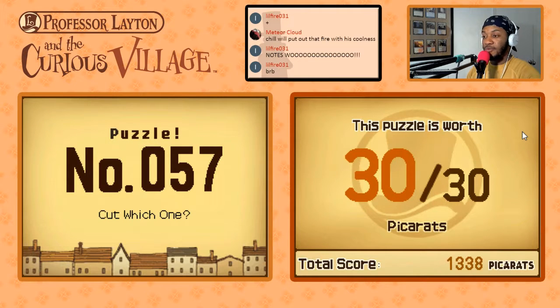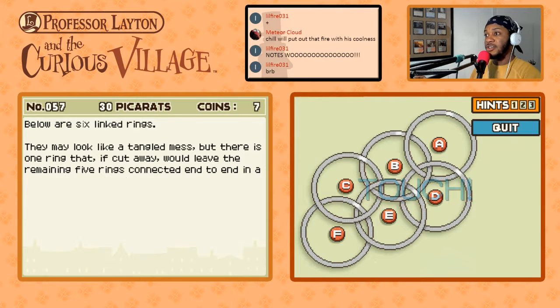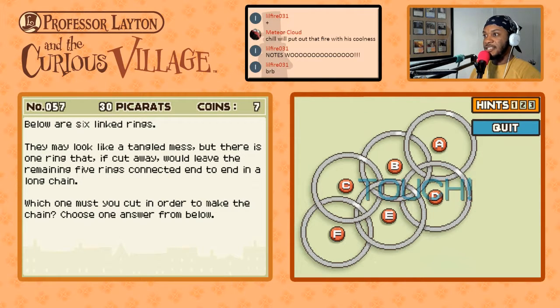Puzzle 57 — which one is worth 30 points? Below are six linked rings. They may look a tangled mess, but there is one ring that, if cut away, will leave the remaining five rings connected end-to-end in one long chain. Which one must you cut in order to make the chain? Choose from below. Alright, so we need to figure out which one we cut to have all the others linked in one line.